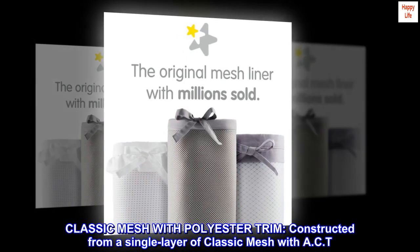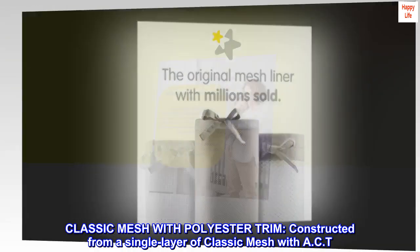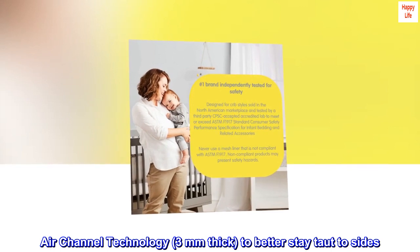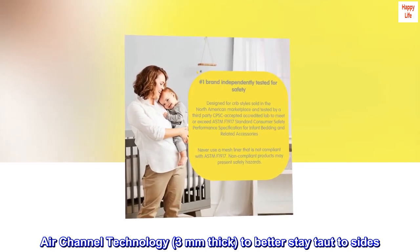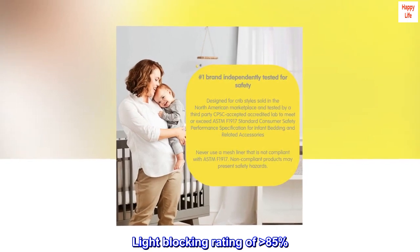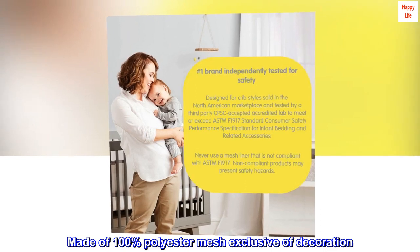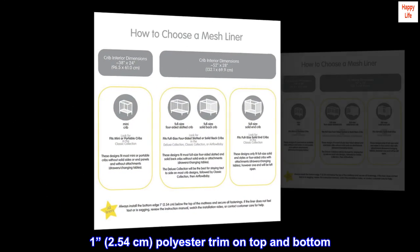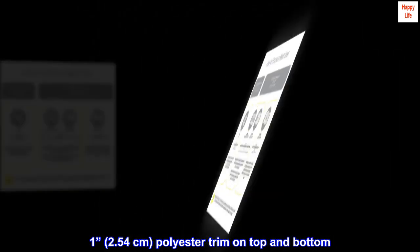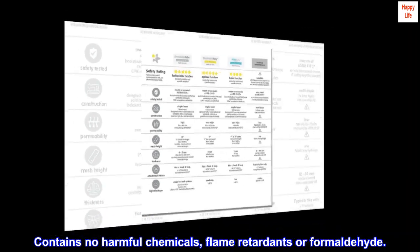Classic mesh with polyester trim. Constructed from a single layer of classic mesh with AST air channel technology, three millimeters thick, to better stay taut to the sides. Light blocking rating of greater than 85%. Made of 100% polyester mesh exclusive of decoration, with 1 inch (2.54 cm) polyester trim on top and bottom. Contains no harmful chemicals, flame retardants, or formaldehyde.